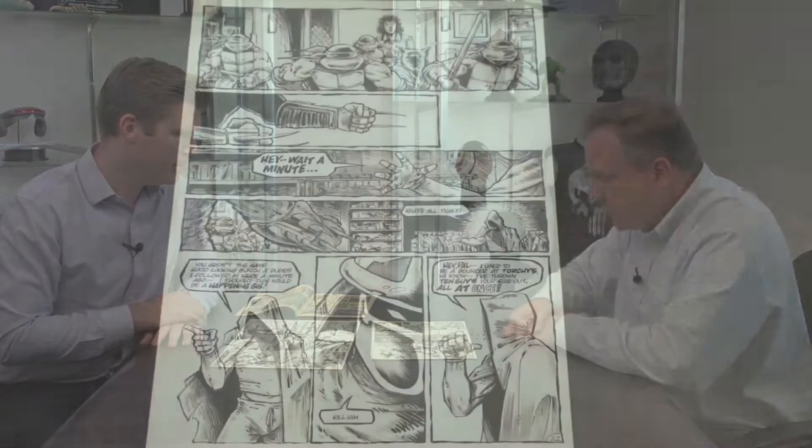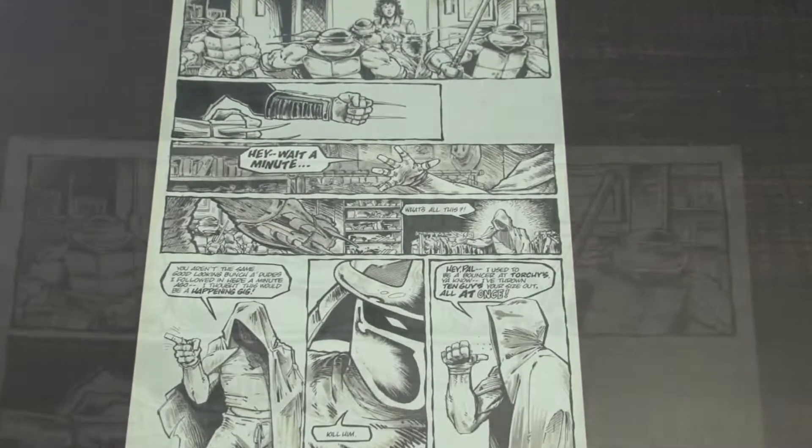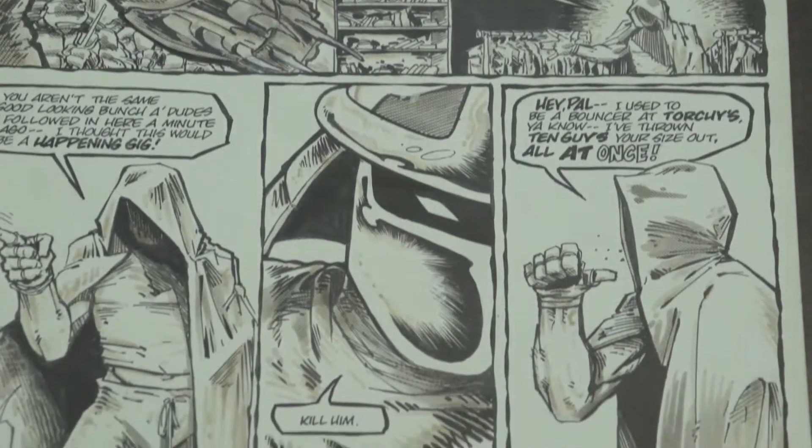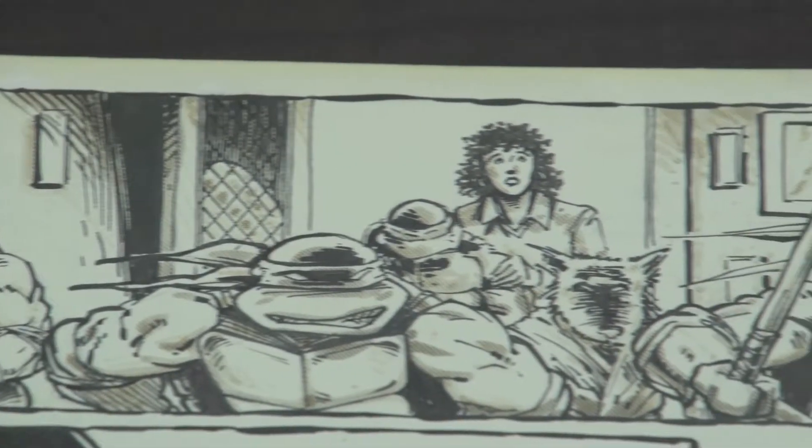For those familiar with the Teenage Mutant Ninja Turtle movies from the nineties — this is a page. Eastman and Laird were kind of short on funds when they started the comic book, so they used craft tint paper, which was more expensive than normal paper, but they cut it down even further to save money, making the originals really small. But if you look at the scene, this is the introduction of Casey Jones, and here's the Shredder, who was the villain in the movie and also premiered in the first issue. The movie was heavily influenced by this page.